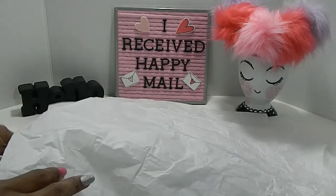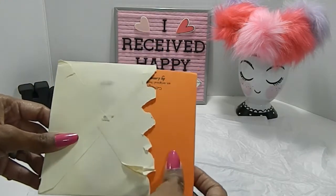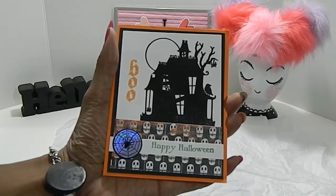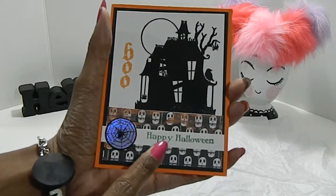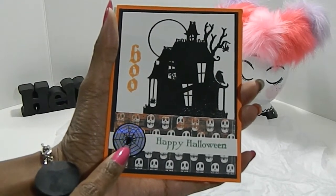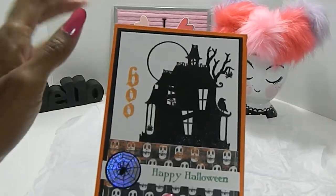So first I received this card, and I got this the day right before Halloween. I was unable to film due to my challenge, so I am going to share it now. This is a handmade card by one of my YouTube pals. I love the way it was decorated and created. It says 'Happy Halloween' on the front, and it has this skeleton paper at the bottom along with a spider web sticker. It has some shimmer to it, and it says the word 'boo.' In the background, I love the way this house has been embossed — really, really beautiful.